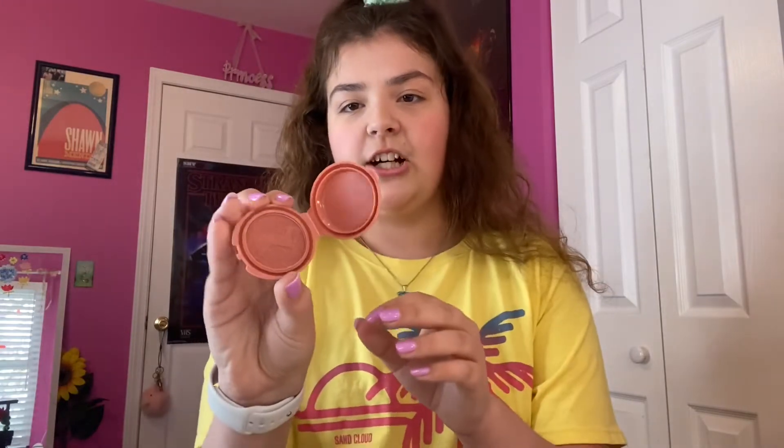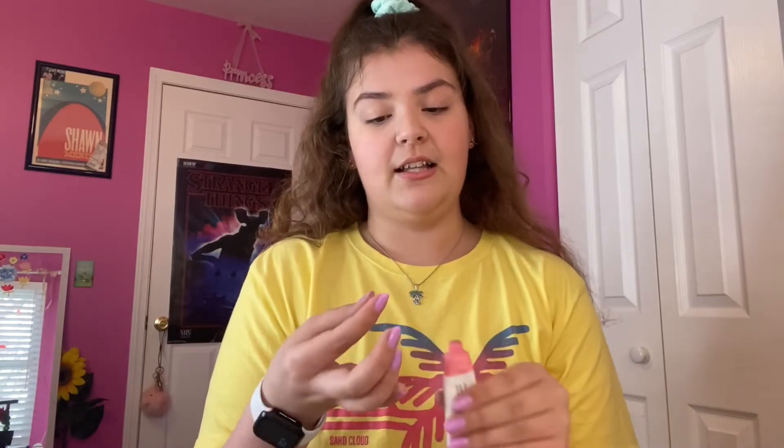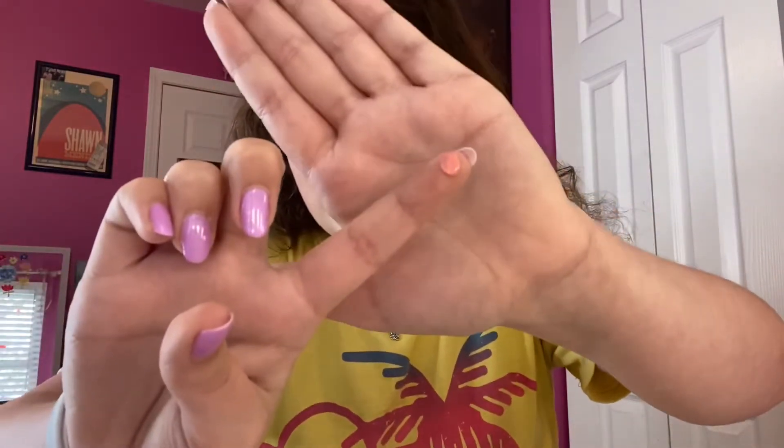If you're more of a powder blush person, I also got this one as a sample in an Ipsy bag — it's by Tarte in Party Dress. It's a little bit darker. I'm gonna use this one today because it's the one I use most often. When I got it I was like, why is the tube so small? But you literally need the tiniest bit.